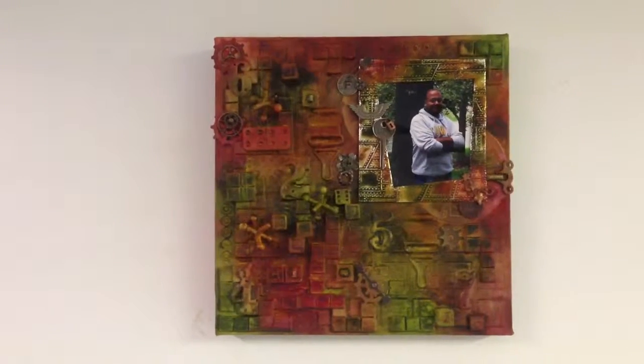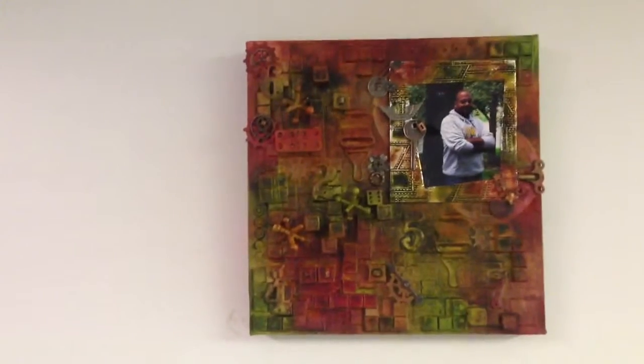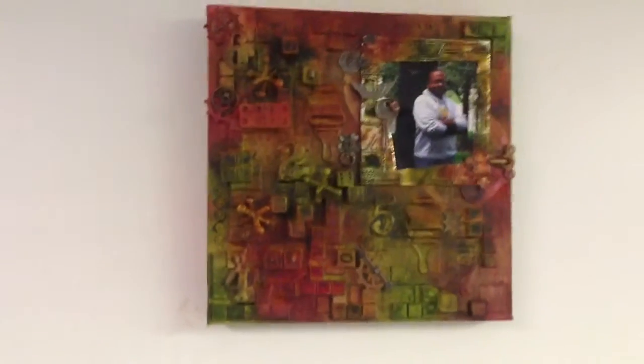Hi everyone, I thought I'd give you a little short video tour of the piece I just created. It's a canvas and it has game pieces and a lot of dimension. I thought I'd have to kind of walk around the piece a little bit to give you a view, because just flat on the wall, you don't see all of that dimension that's on there.